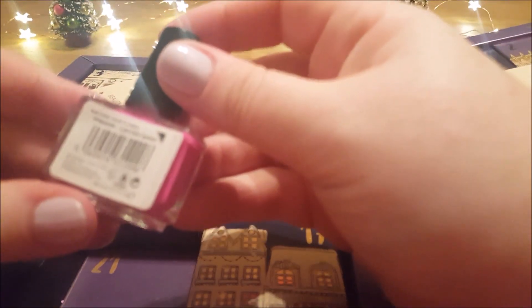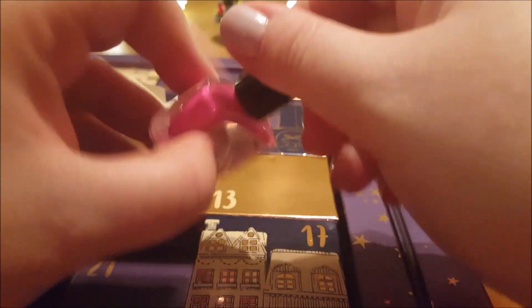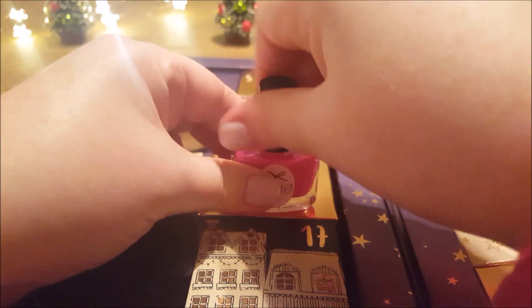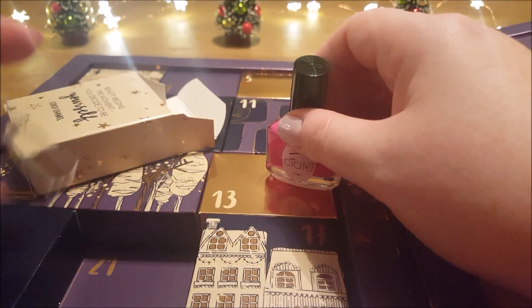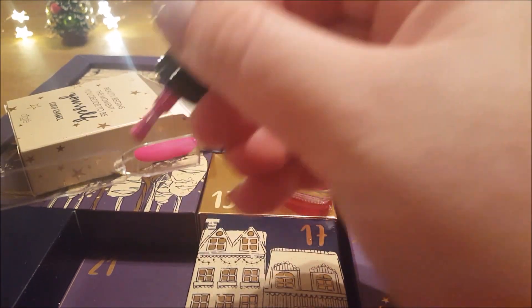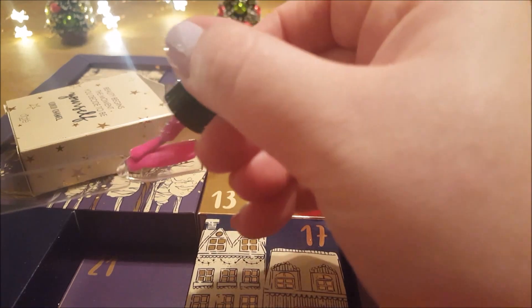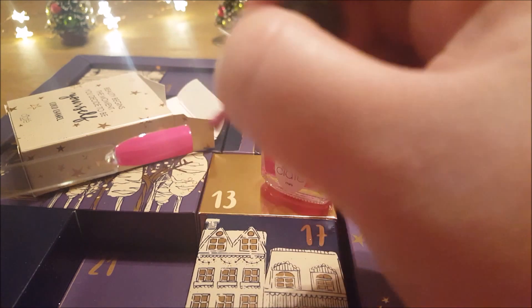I'll give you the name first. This is called — I think I've heard of this one — Cupcake Queen. This reminds me of Snow Fairy by Lush, except much, much brighter. Almost neon pink — or Barbie kind of pink, I guess.